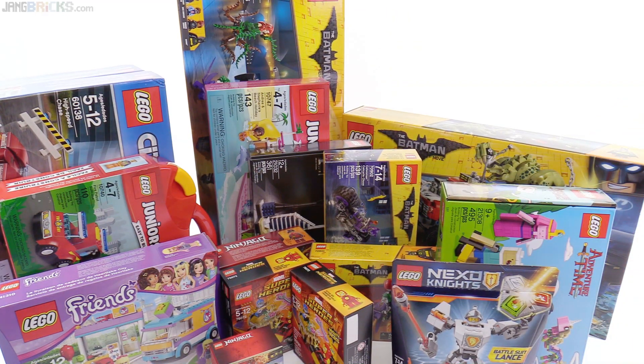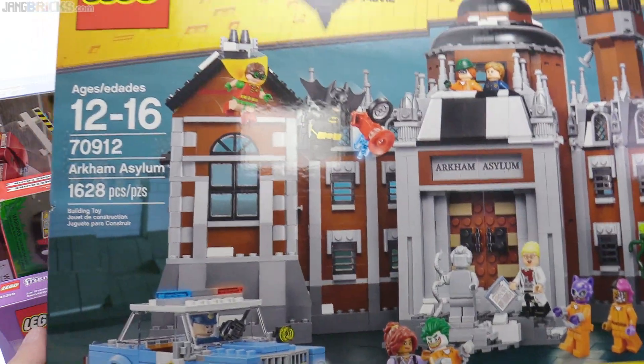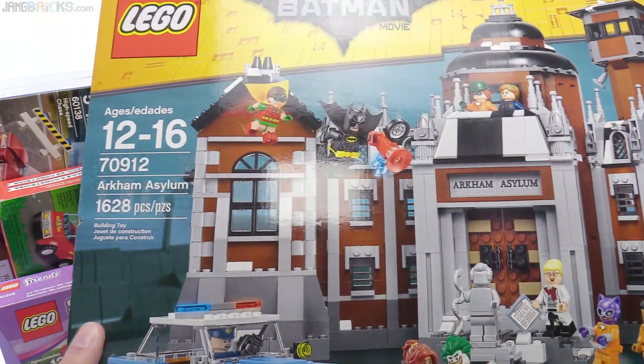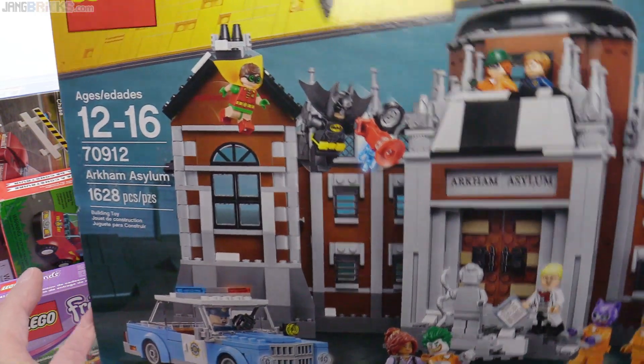I think I got it. I got it — Arkham Asylum. Why did they make these boxes so shiny this time? It's reflecting everything. The big Arkham Asylum set. So that's going to take some serious work to build. Thank you very much.